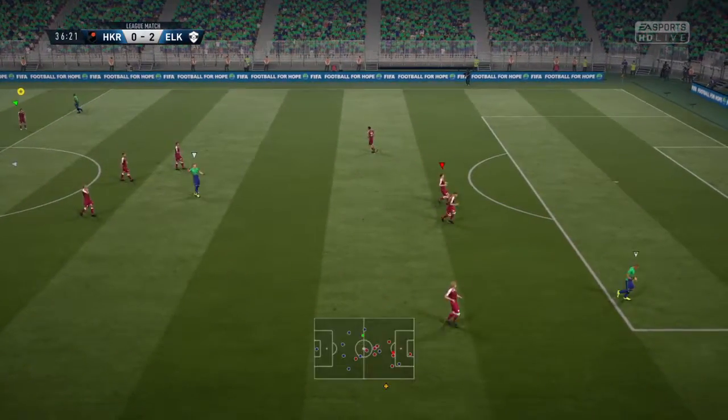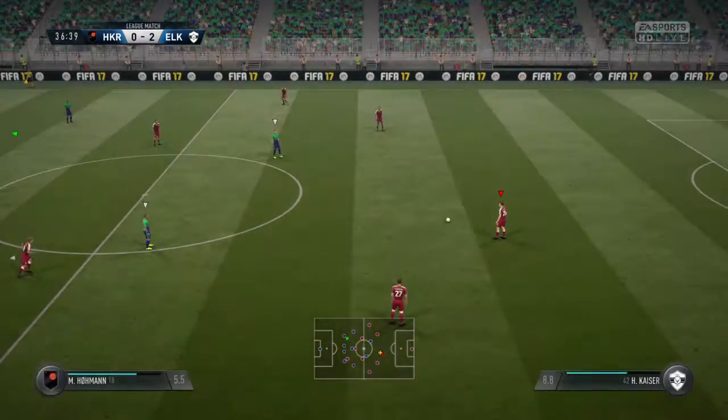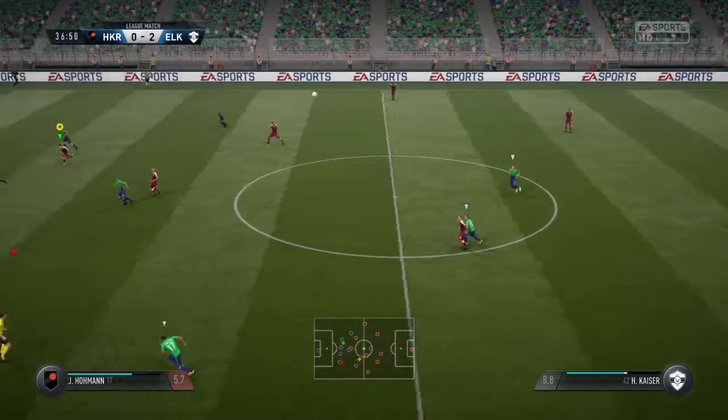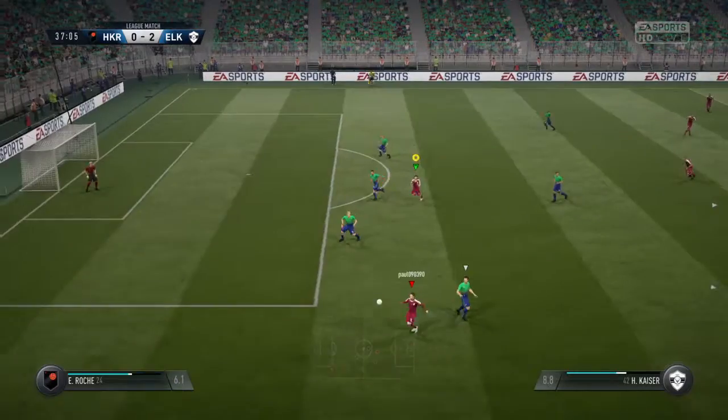And he's caught offside, trying to get in behind. He'll say that the pass should have come a bit earlier — just failed to look across the line.